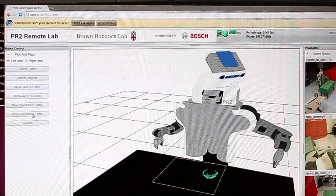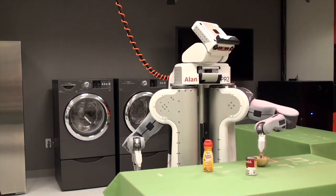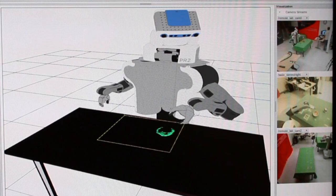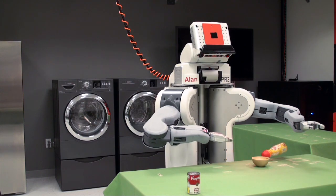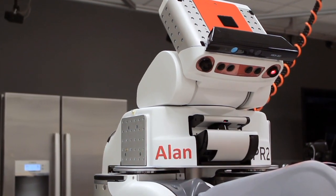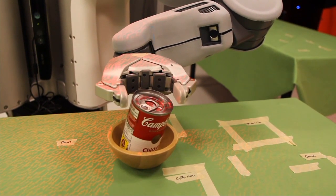This particular demo is about the PR2 Remote Lab project, which builds the basics for operating robots through the web. Teleoperating where a user is remote is sometimes very difficult and also dangerous for the robot itself and the environment. We are looking into technologies on the software side where the robot is just smarter when you operate it remotely.